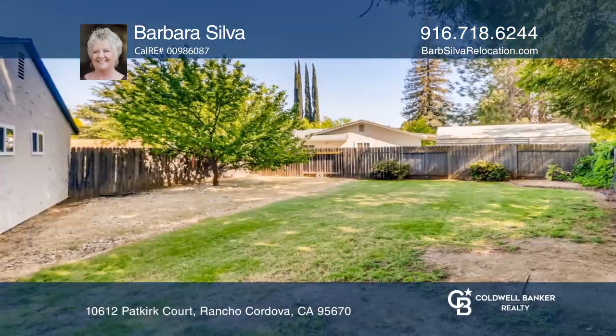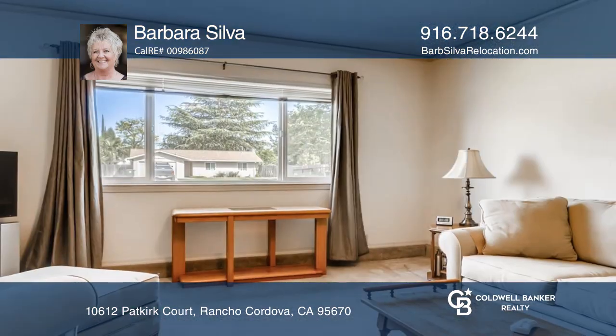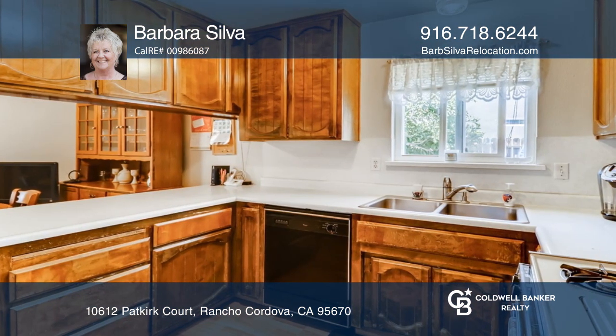Explore this four-bedroom, one-and-one-half bath, conveniently located home on a huge lot. The side yard measures approximately 31 feet and nearly 18 feet on the other side across the fence.